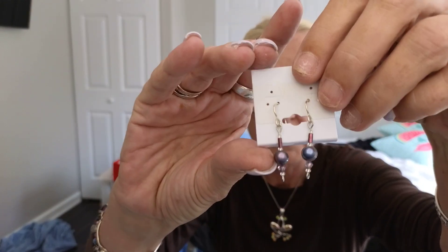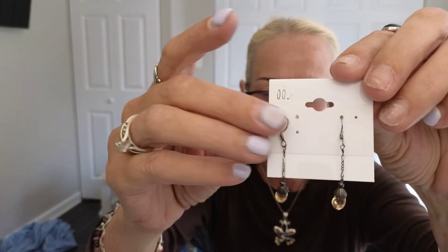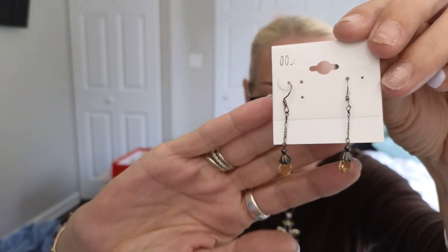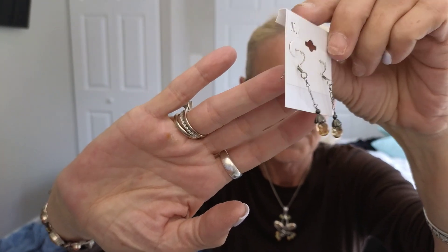Let's just do a few of the little things now. I've got these sterling and pearl earrings — some of this stuff was from a thrift store yesterday. And these sterling and citrine — I think that's citrine, right guys? Those are really pretty.